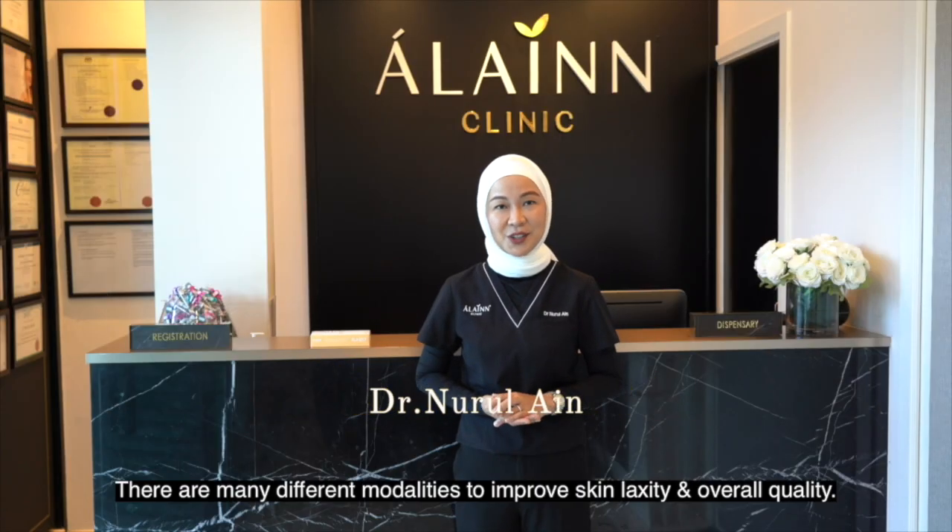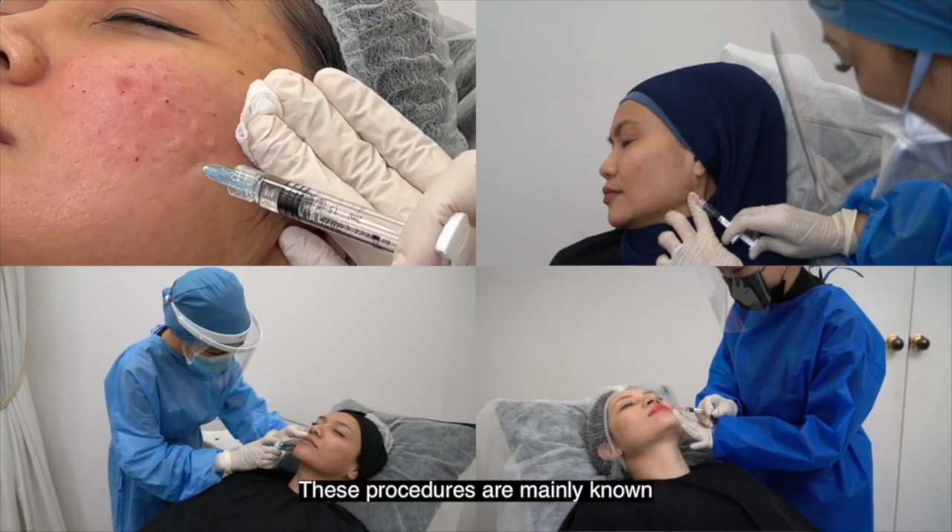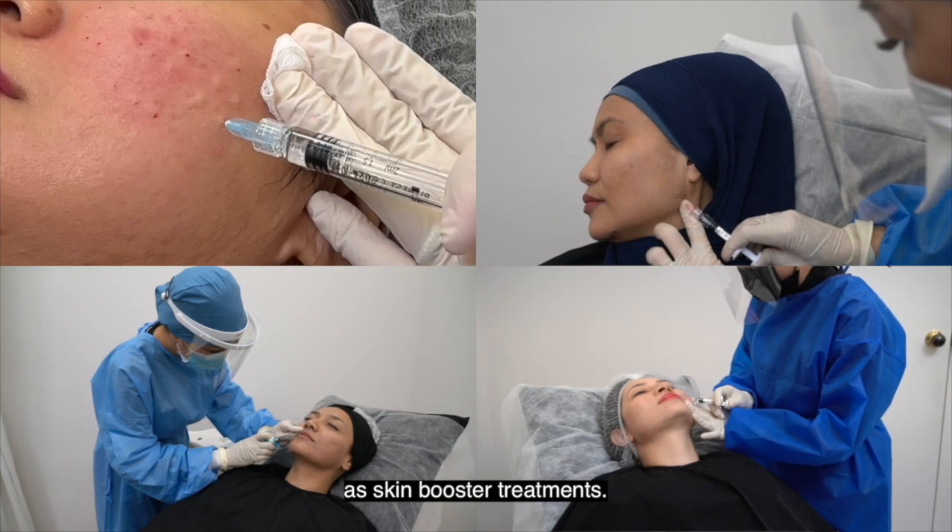There are many different modalities to improve skin laxity and overall quality. These procedures are mainly known as skin booster treatments.